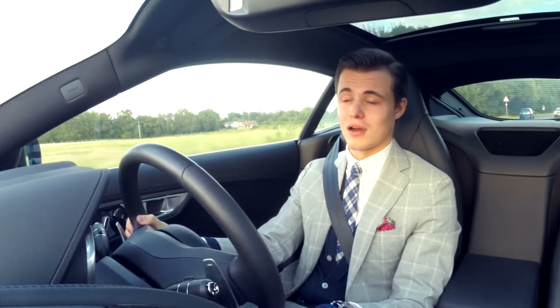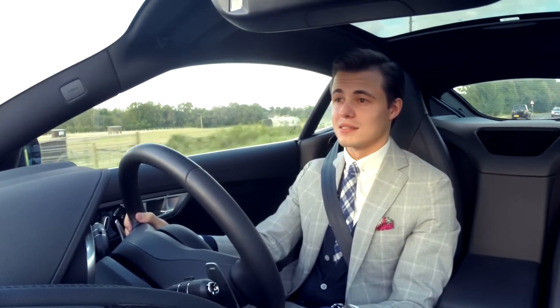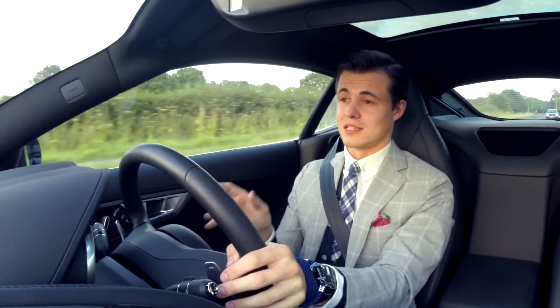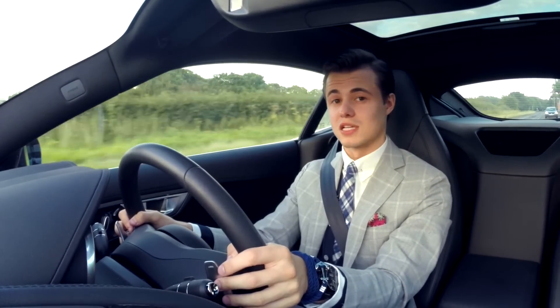Undoubtedly one of the best-sounding V8s from a car I've ever heard. This thing makes a C63 AMG sound like a Nissan Leaf. The noise that comes out the back of these things is more aggressive than Kanye West that time I tried to give him advice.